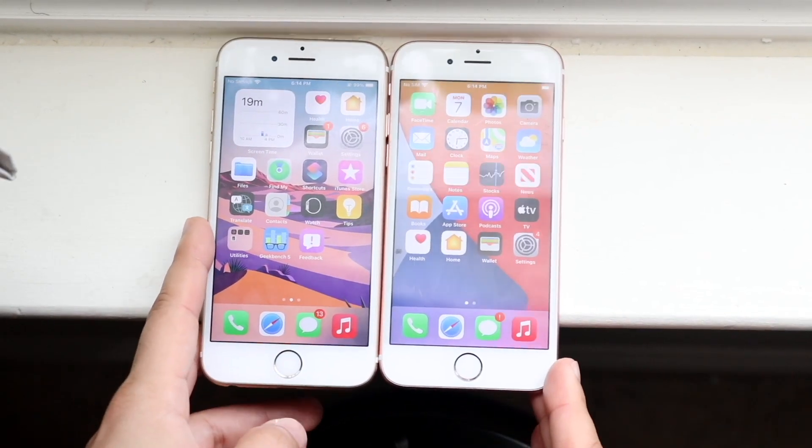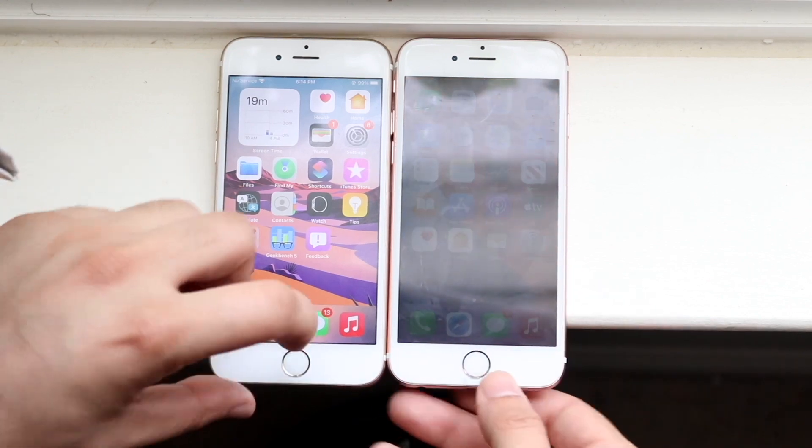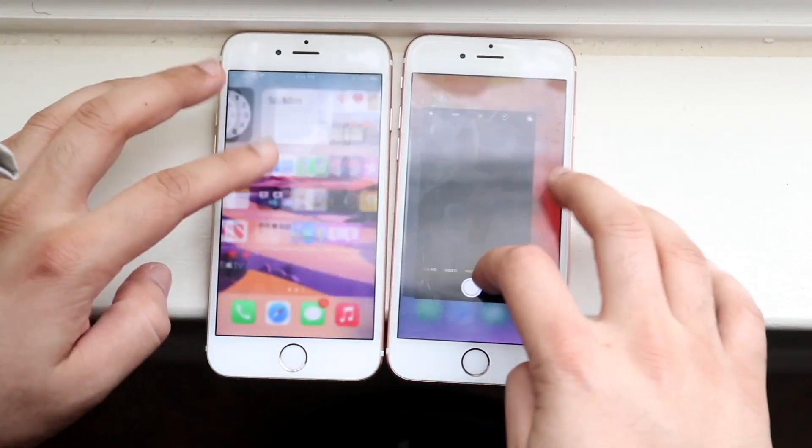The screens look a little bit strange, but this is the best we got. iOS 15 is on the right, iOS 14 is on the left. Let's make sure all the apps are cleared out in the background really quickly — you can see they weren't.